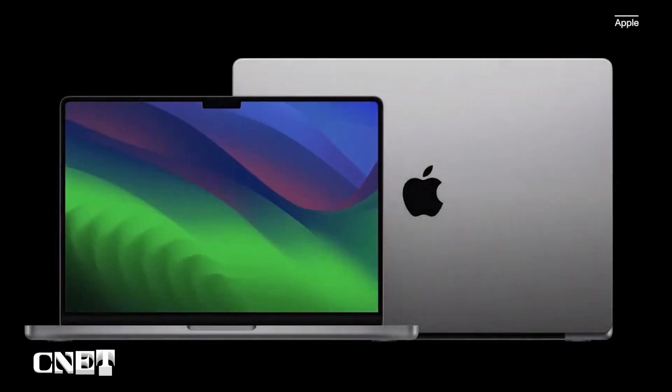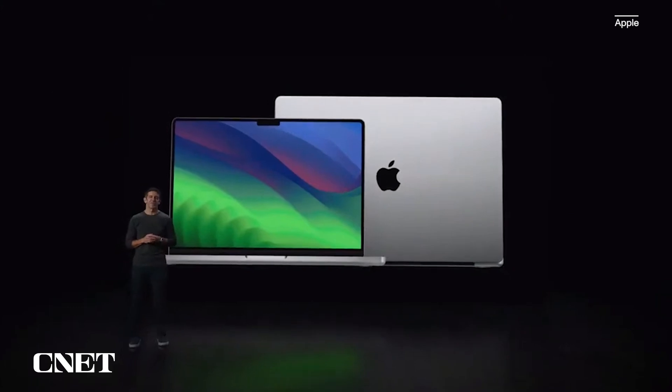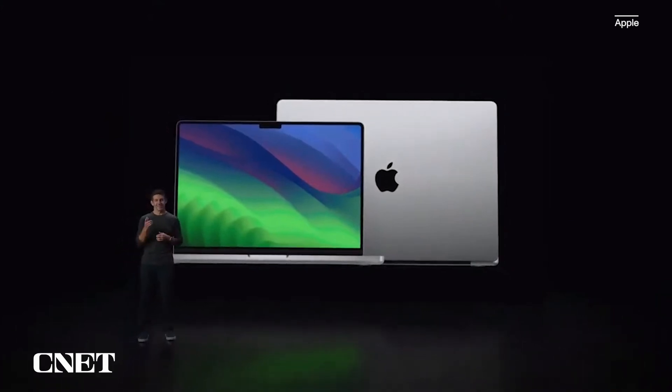Introducing the new MacBook Pro. It raises the bar yet again for what a pro laptop can do. And to tell you all about it, here's Kate.